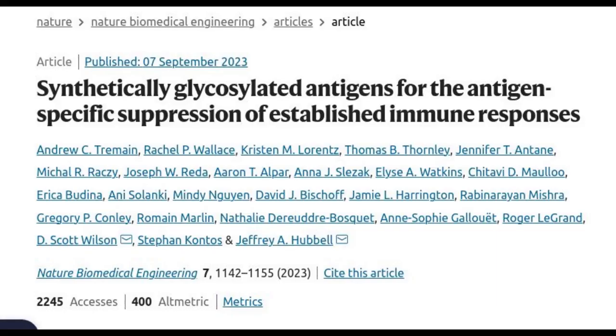A typical vaccine teaches the human immune system to recognize a virus or bacteria as an enemy that should be attacked. The new inverse vaccine does just the opposite — it removes the immune system's memory of one molecule.